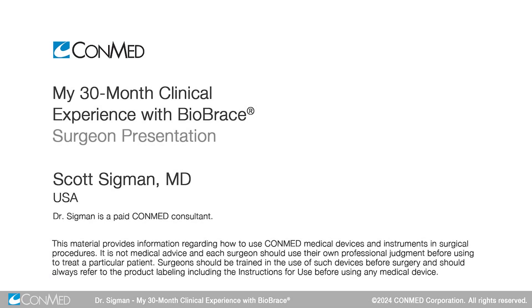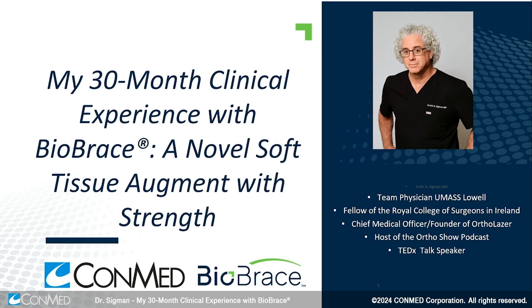My name is Dr. Scott Sigmund. I'm an orthopedic surgeon specializing in sports medicine. I'm going to talk today about my 30-month experience with the Biobrace implant, a novel soft tissue augment with strength.